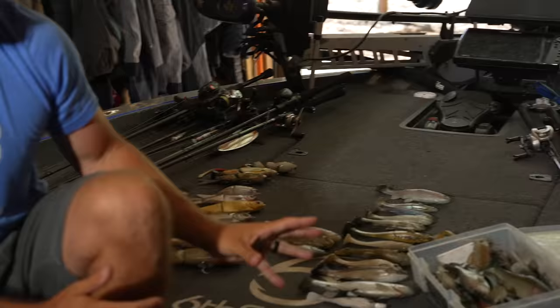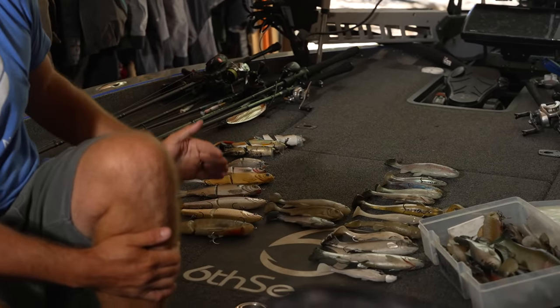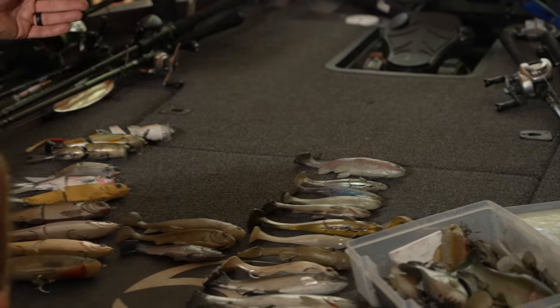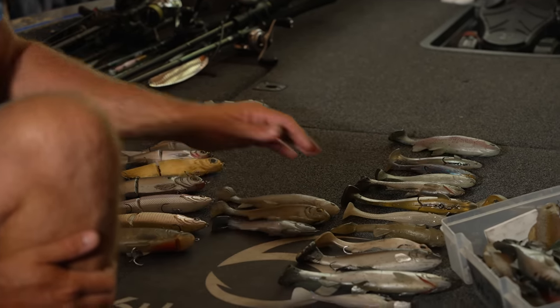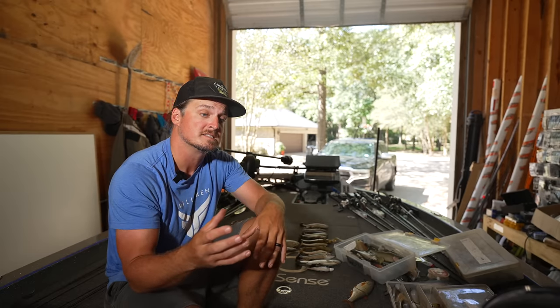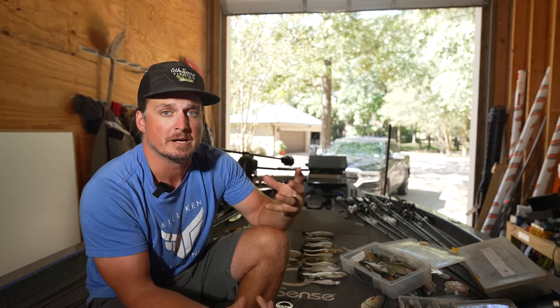Back behind me right here, I have baits listed from the top of the water column to the bottom of the water column where you can fish them. Soft baits on this side, hard baits on this side. We got some weedless baits that are great for grass and heavy cover right here in the middle. You don't need to go out and buy every single one of these baits — these are just examples of baits that I like to use in these situations.